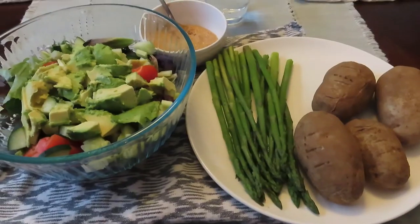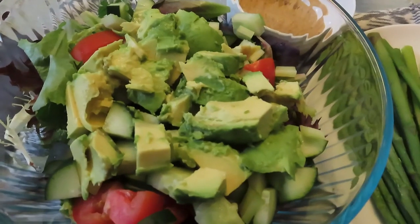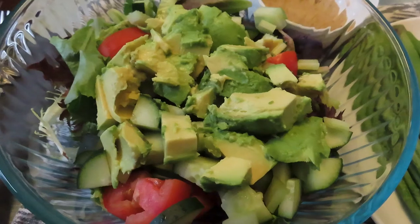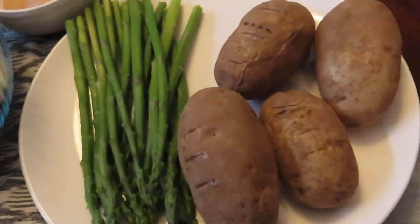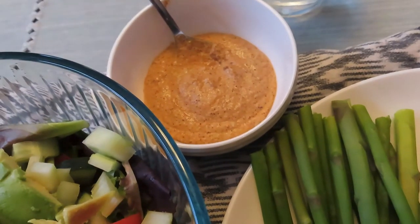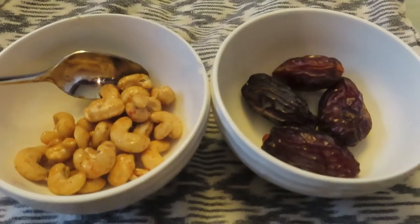About 15 minutes later, I had a bowl of green salad. It had tomatoes, cucumbers, avocados, celery, and greens. And then I had asparagus with potatoes and this homemade cashew sauce, which I have a recipe for — check that out. And that was very satisfying.